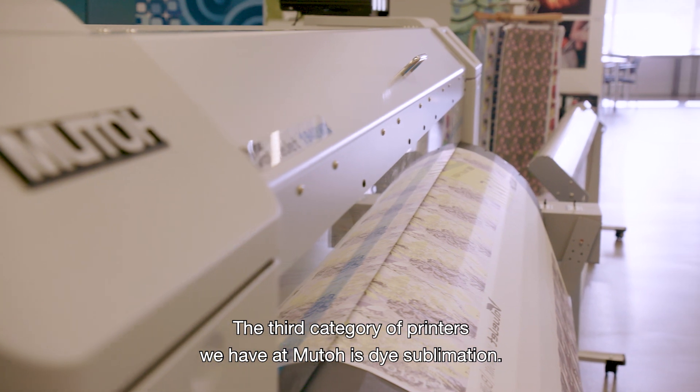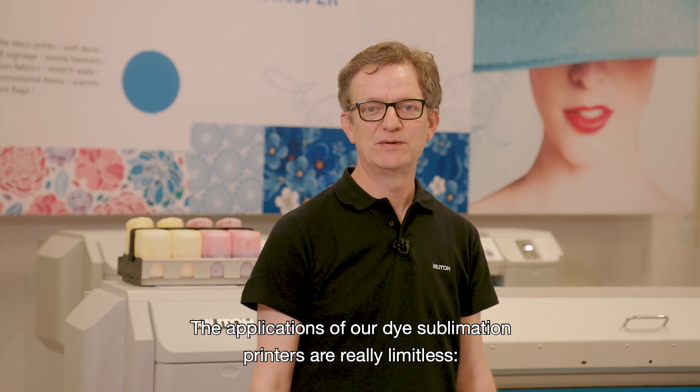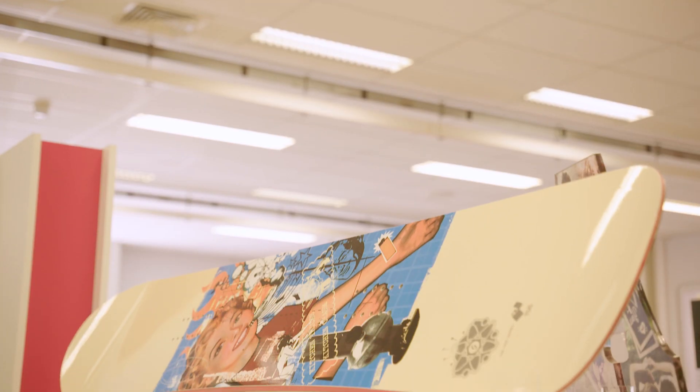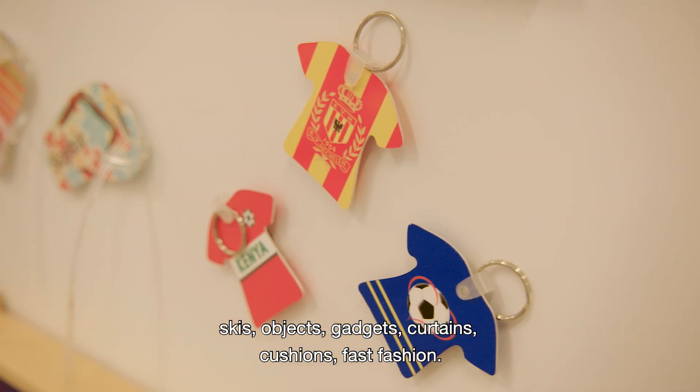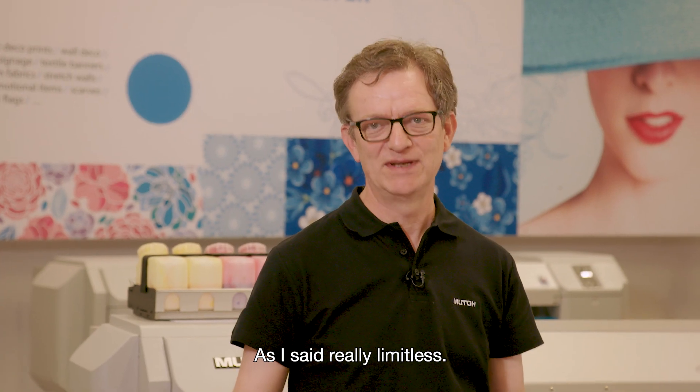The third category of printers we have at MUTO is dye sublimation. The applications of our dye sublimation printers are really limitless — skis, objects, gadgets, curtains, cushions, fast fashion. As I said, really limitless.